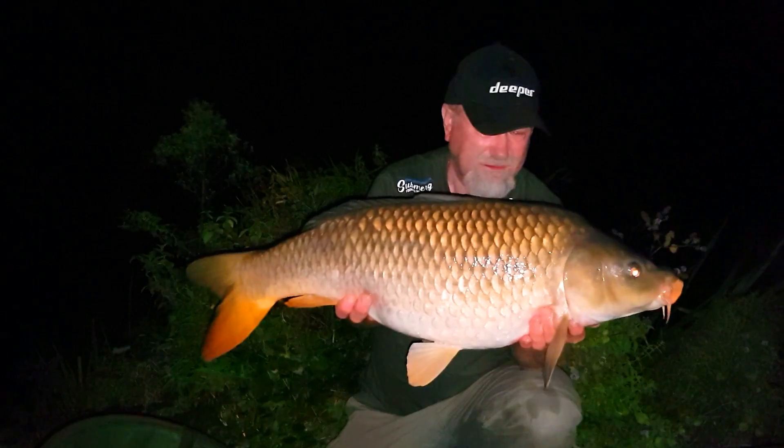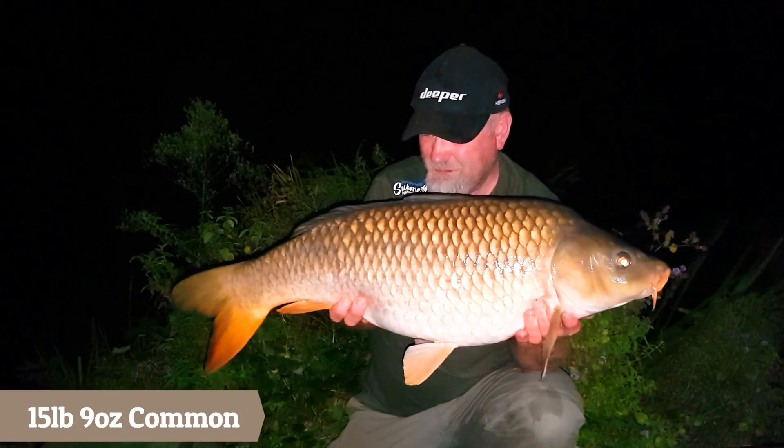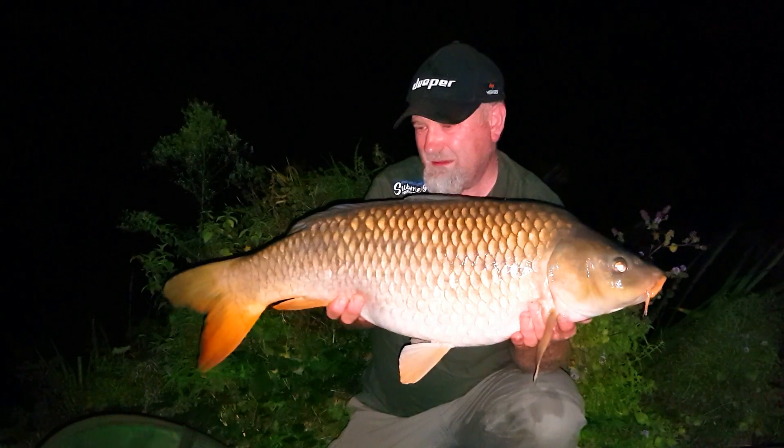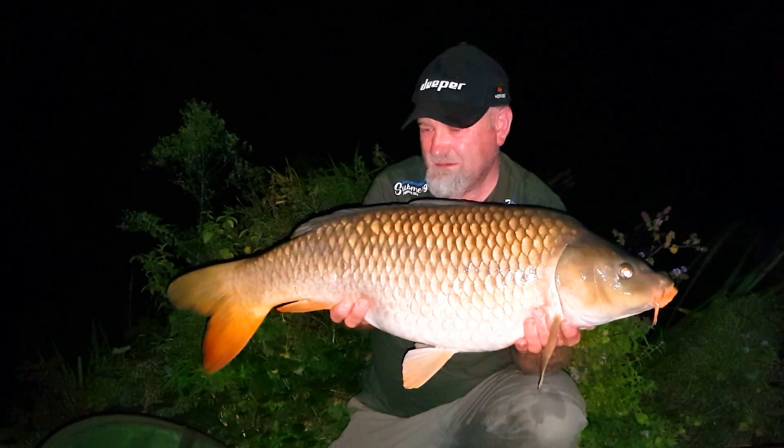There we go, third fish of the trip, not too bad — 16lbs. Quite happy about that, good start.